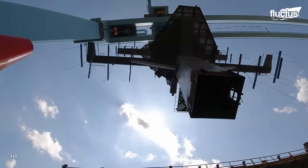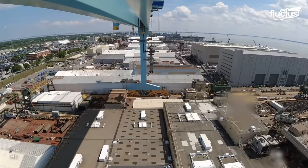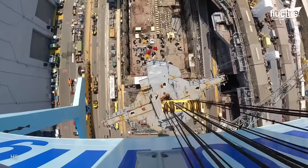Then, as part of the RCOH, a new 123-foot mast is installed, marking a significant upgrade to the USS John C. Stennis' communications and aviation capabilities.